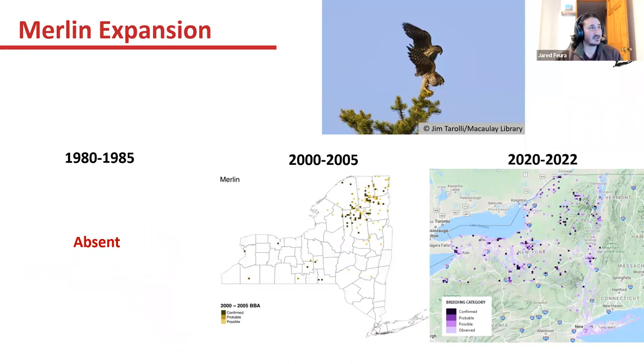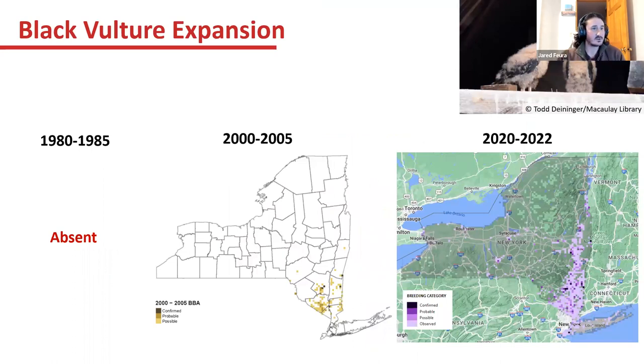Merlin is another expanding species — very exciting and fun to have around. In 1980 to 1985 there were no documented Merlin breeding in New York. In 2000 to 2005, they started picking up breeding pairs in the Adirondacks and scattered across lower central and western New York. Now in the 2020 atlas, we're getting more blocks in those patches with confirmed breeding Merlins. Black Vultures are also trending northward — absent in 1980 and 1985, coming up the lower Hudson in 2000 to 2005, and continuing up the Hudson in this atlas.